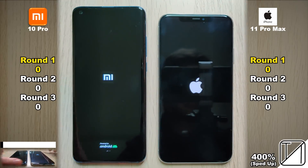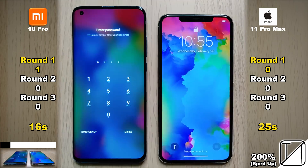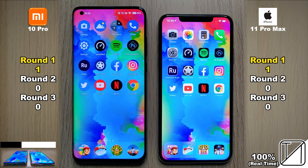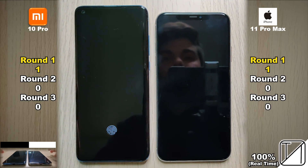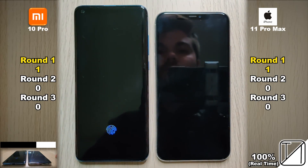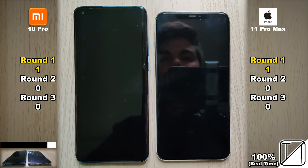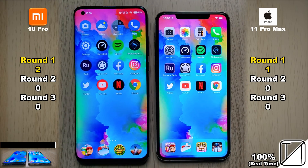We're starting in round one with a boot test. The Xiaomi boots up in just 16 seconds as opposed to 25 seconds on the 11 Pro Max, getting its first point. When opening all the app icons on first going into the phone, the iPhone snagged that point. With facial recognition, the Xiaomi is doing things a little bit faster — though it is 2D, not 3D facial recognition. We're doing best out of three and the Xiaomi gets it every single time, giving it a second point in round one.